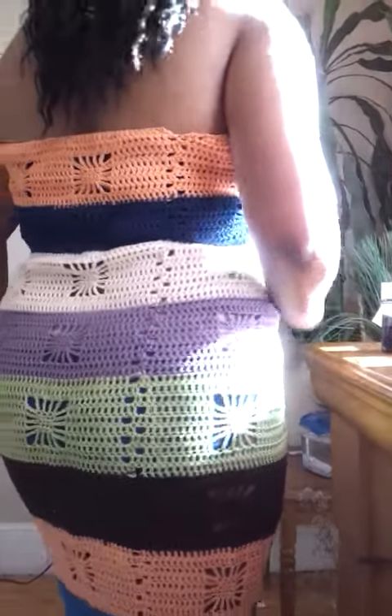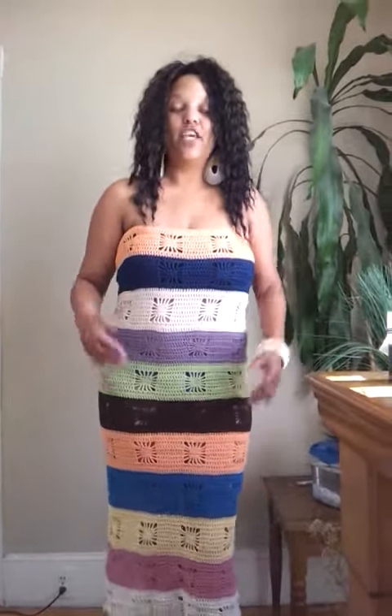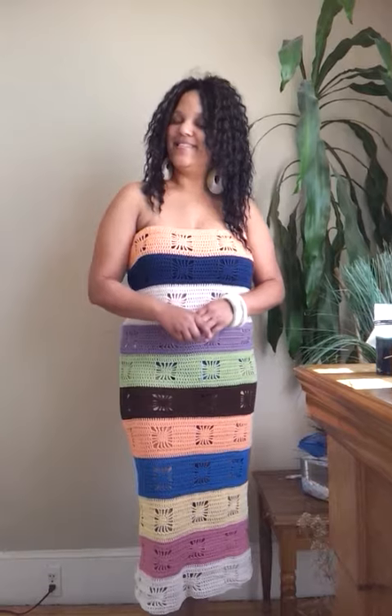It's 100% cotton, made by me, absolutely beautiful, wonderful to wear — for vacation, barbecues, cruises. Put a little shrug with it; you can even wear it out on some other dates and things like that.